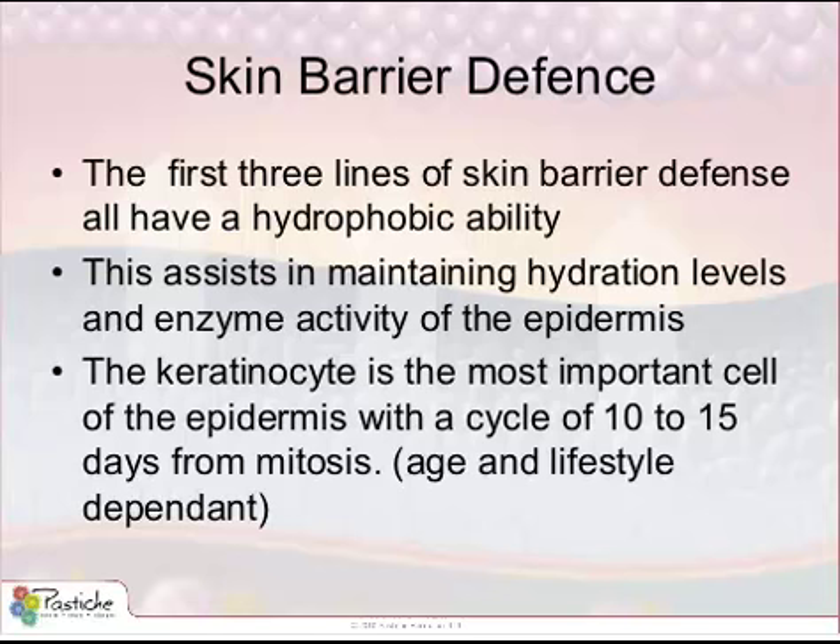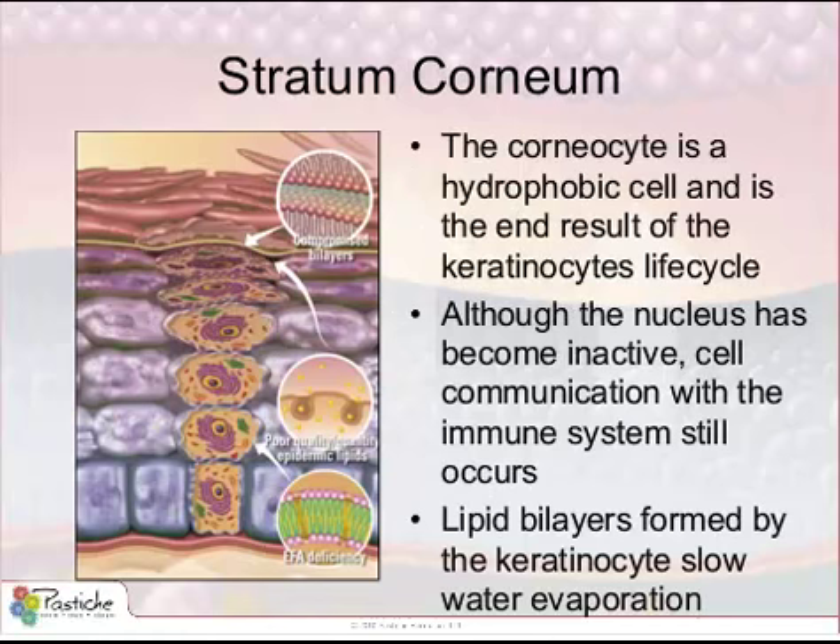It is the acid mantle, stratum corneum, and bilayers that are the first three lines of skin barrier defense. The epidermis as a whole also protects the underlying dermis and subcutaneous layers. Skin is your livelihood — know it, live it, breathe it, understand it — and begin by knowing the life cycle of the keratinocyte and what it requires to function and create the skin barrier defense systems.